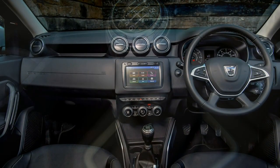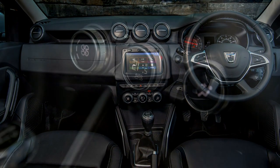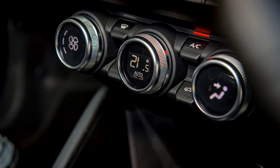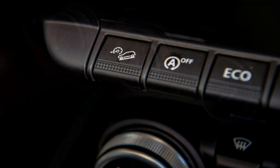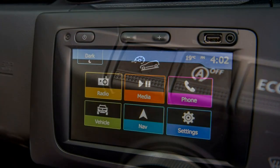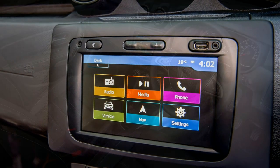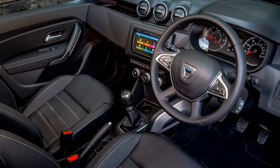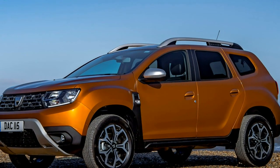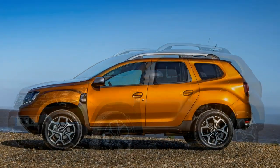Dacer Duster SUV Review — performance. The petrol 4x2 feels nippier than figures suggest; the diesel offers the greatest on-paper acceleration and usually the strongest in-gear punch. Initially just three engine and transmission options are available: a two-wheel drive, five-speed manual 1.6-litre petrol; the same engine with a six-speed manual and four-wheel drive; and a two-wheel drive, six-speed manual 1.5-litre diesel.